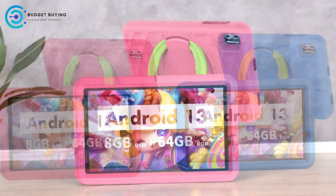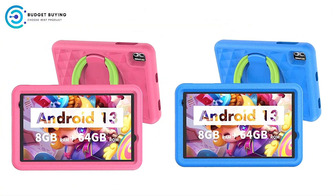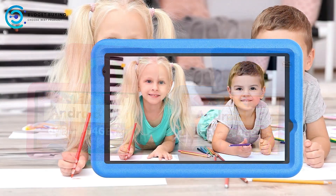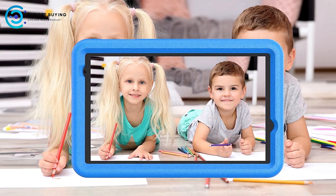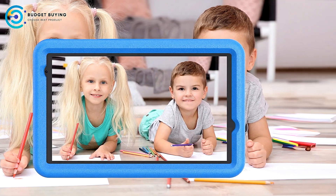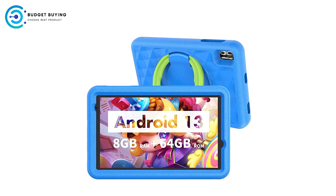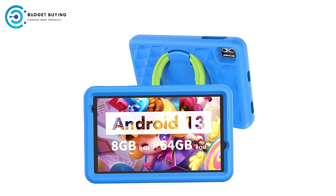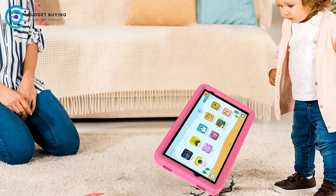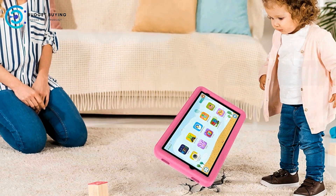High-resolution display. The 1280x800 resolution provides a sharp, clear display, enhancing the experience of watching videos, playing games, or reading. The IPS technology ensures good viewing angles, so the screen looks great from any direction, perfect for sharing the tablet with friends or family. Cons. Kid-proof case adds bulk. While the protective case is essential for preventing damage, it also makes the tablet bulkier and less sleek, and parents seeking a more lightweight device may find this aspect cumbersome.